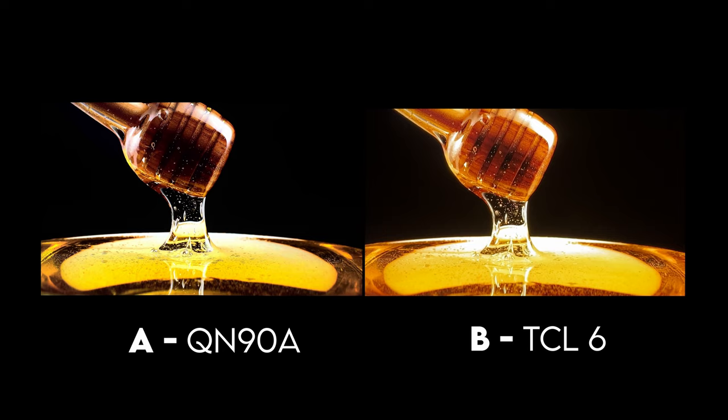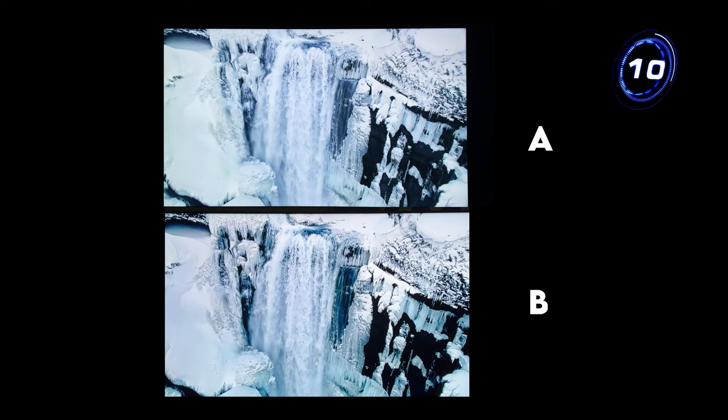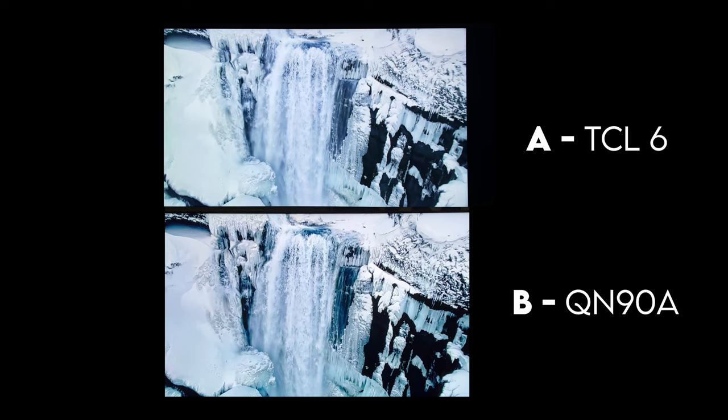In this next example we have some glaciers with a waterfall. A was the TCL 6 series — if you guessed that, you are correct. The difference again is going to be definition and highlight detail, but this is actually a really close example and maybe you prefer the way the TCL 6 series looks. The Samsung processor really takes images to another dimension and gives it that 3D look — maybe you don't like that, in which case you'd prefer the TCL 6 series. We've really come a long way with processors, with what Sony's doing and Samsung not far behind.